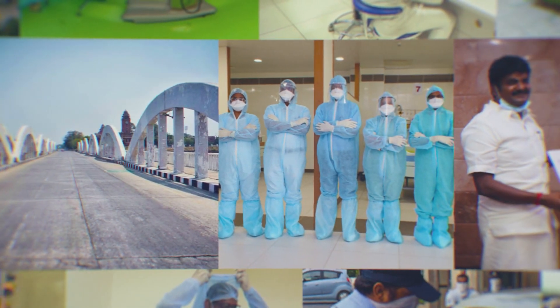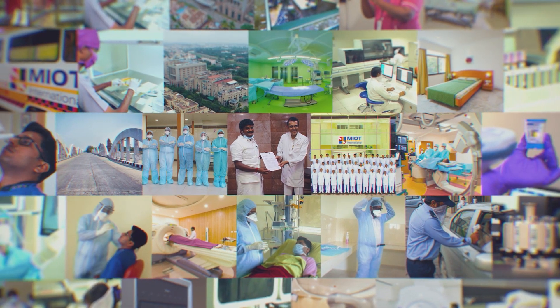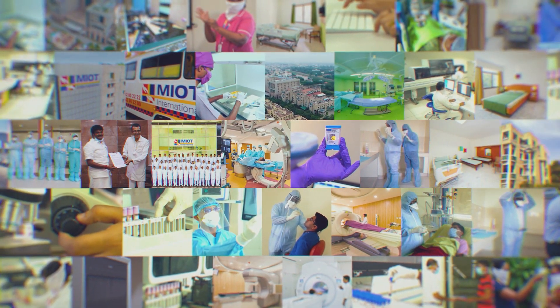As COVID-19 tightened its grip on the world, MIOT Hospitals took various measures to help patients fight the pandemic and extended its support to the government of Tamil Nadu.